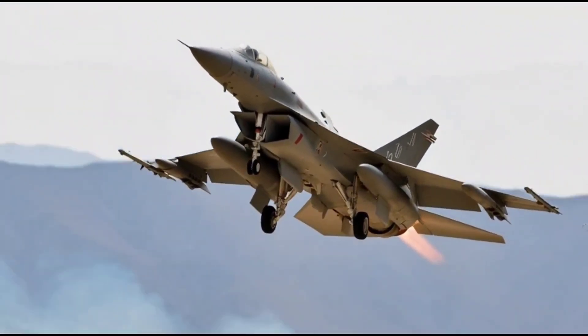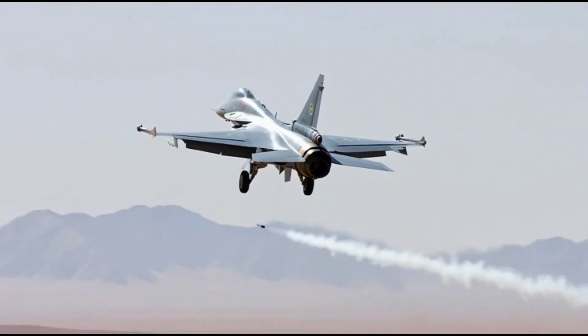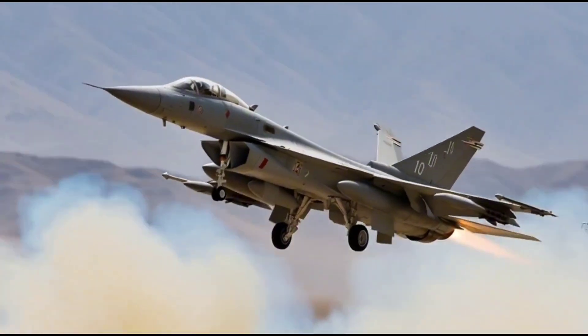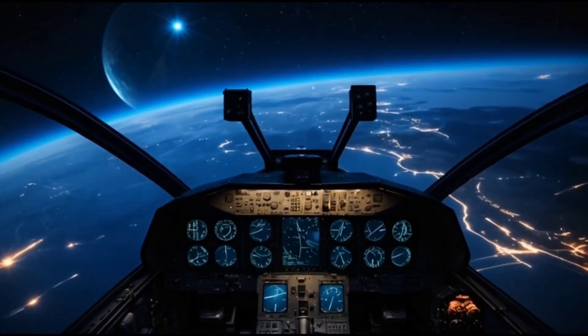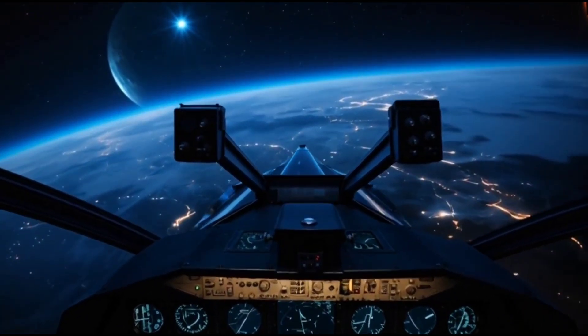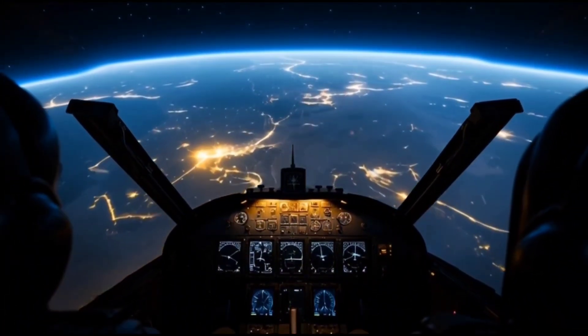The Chengdu J10 also plays a symbolic role in China's aviation evolution. It marked the country's transition from licensed foreign designs to a truly indigenous advanced jet fighter. The J10 project combined Chinese innovation with lessons learned from other aircraft, leading to a design that is uniquely Chinese yet globally competitive.